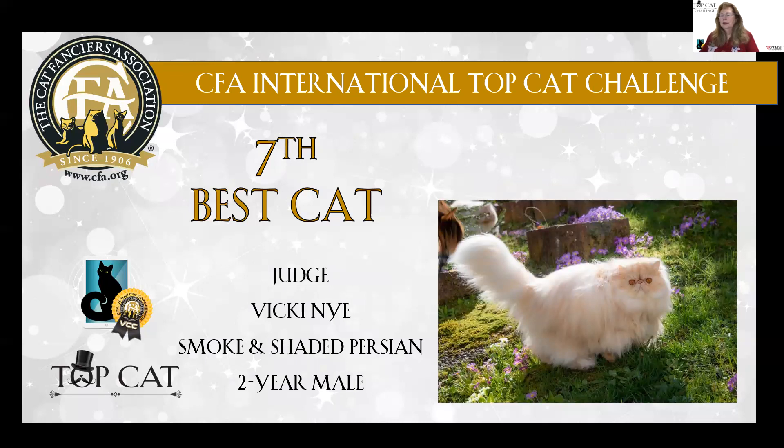Seventh best cat is a red shaded male, two years old. Beautiful coat, beautiful broad expression, broad face, deep rich eye color, tiny little ears. And he just looks like he's loving it out in the grass. Seventh best cat.